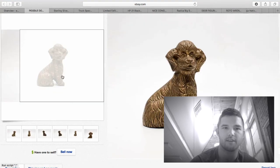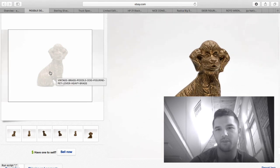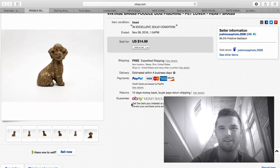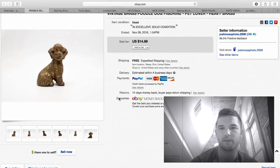Here's another one of those brass figurines — this one was a poodle, extremely heavy, almost a pound. It still shipped first class for about $3.50. That was about $10 profit.